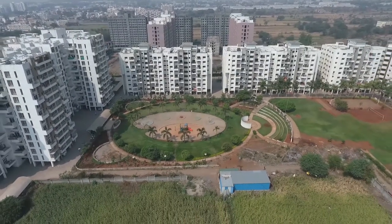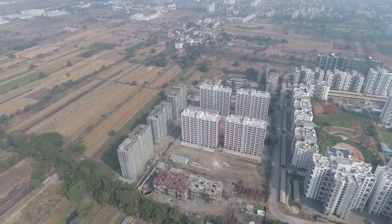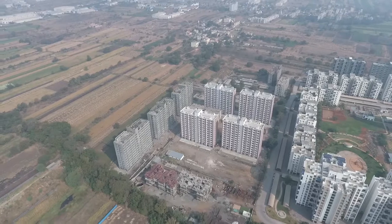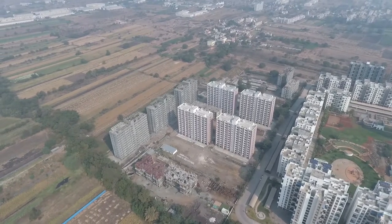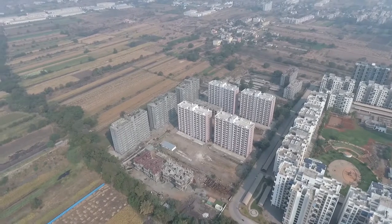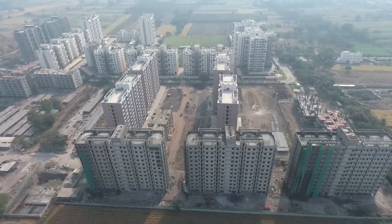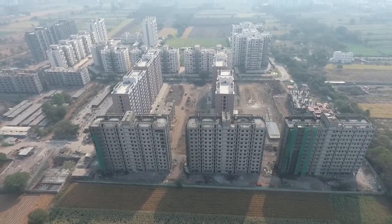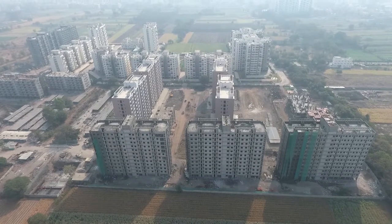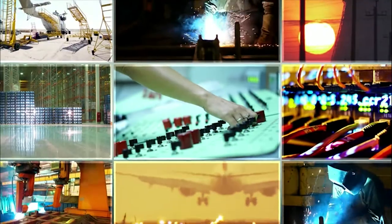Chakan is a census town in Pune district, located on NH50 between Pune and Nasik. The area is surrounded by Pimpri Chinchwad to the south, Talegaon Dabhade to the west, and Pune to the south and Nasik to the north. Chakan is also home to a Special Economic Zone (SEZ) promoted by the Maharashtra Industrial Development Corporation (MIDC), and has since evolved into a major automobile hub.